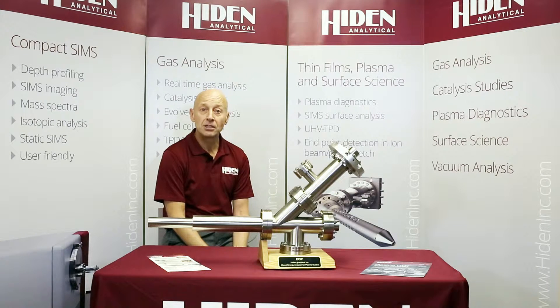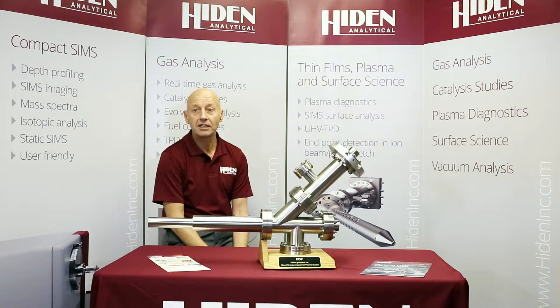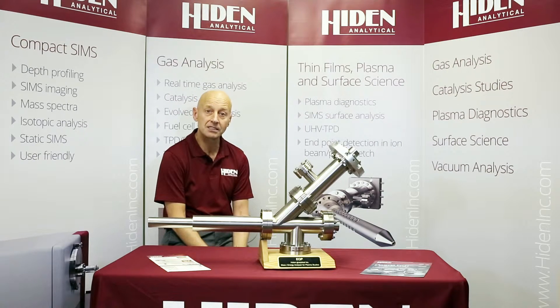For our third Heidenal Analytical Showcase, we'll be taking a close look at our products for plasma characterization and plasma diagnostics. Electrical plasmas are utilized in a wide range of industrial applications, from microelectronics to nanotechnology, solar cells to medical products. Our instruments are routinely used to assist with plasma process research, yield optimization, and production control.